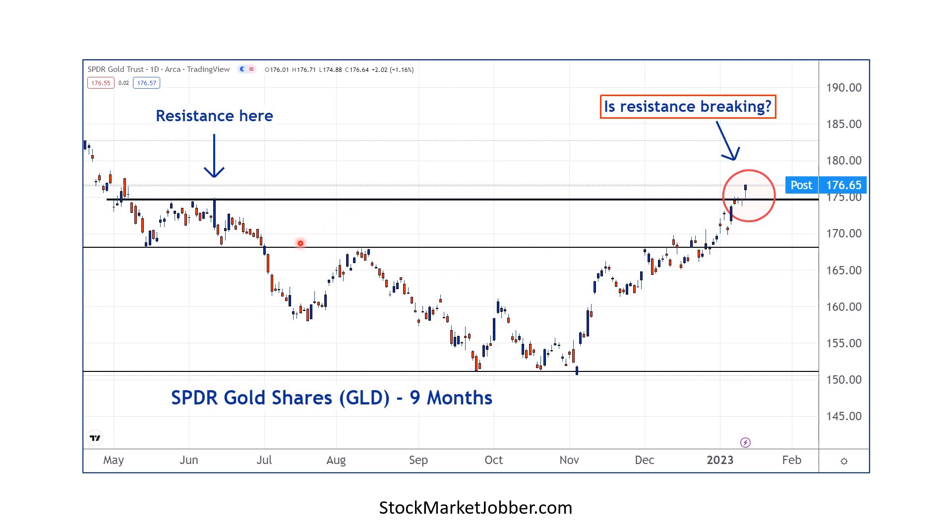If you want to get exposure to gold but don't want to actually buy the physical metal and have it in your house, you can buy GLD — it's an ETF. It trades just like a normal stock. You go to your brokerage, buy it — ticker GLD — trades just like a normal stock.